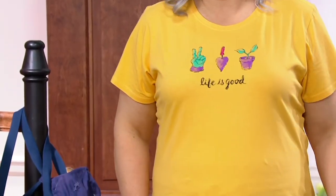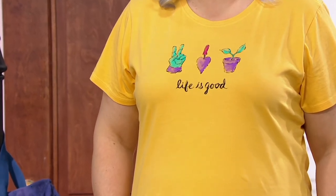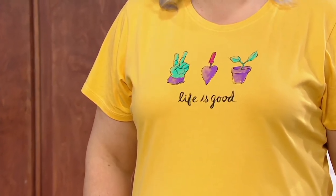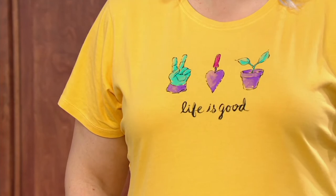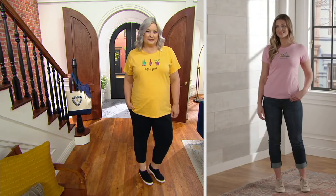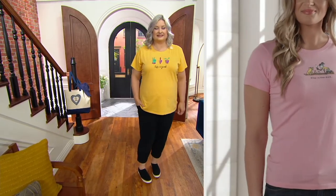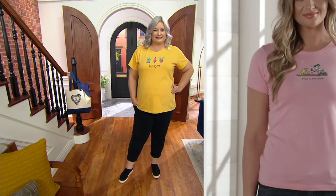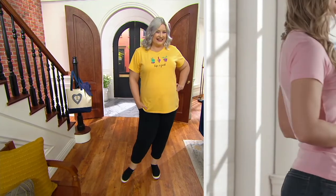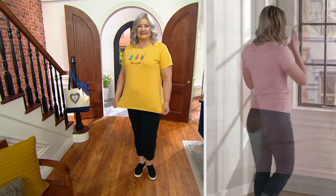It says 'Life is Good,' and there are three little characters on it — a peace sign, a heart, and a beautiful plant. We landed on these simple words 'life is good' over 27 years ago, and here we are 27 years later and it's still very apropos and very relevant. What we focus on grows — so this is for the gardener in your life.